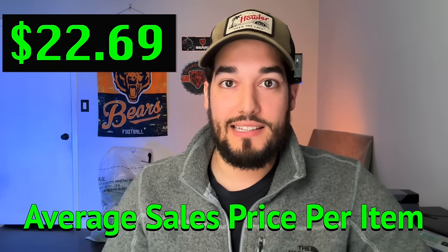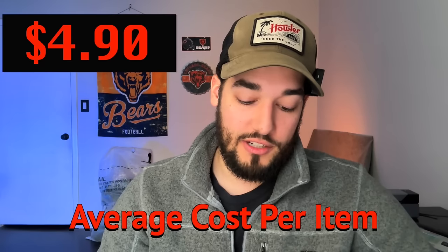A couple more stats: average sales price for the year was $22.69, up 9% from last year — meaning I did better with the types of clothing I was purchasing. You want to see that average price per item go up. Cost of goods averaged $4.90 per item — thrift stores have increased in price over the last year and a half. To reduce that, go to garage sales, do buy-sell-trade deals, and estate sales — those had my lowest buy costs. I don't go to the bins because I feel like I'll get tetanus in there.